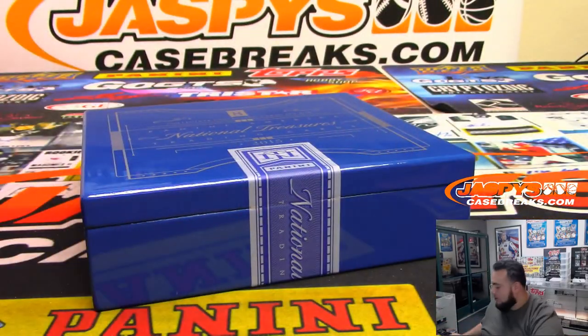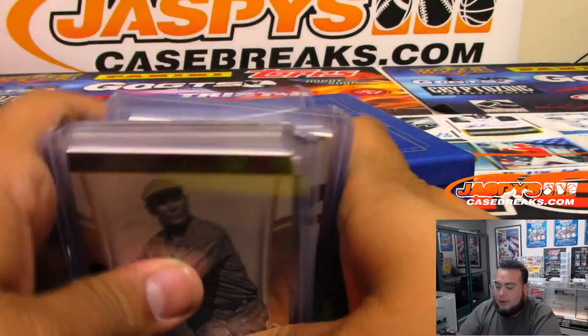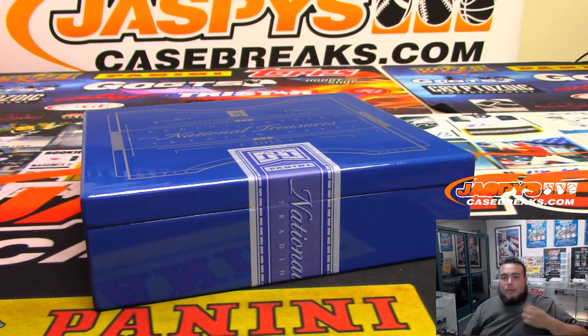And there you go guys, that was the break. All random number block — very solid stuff coming out of here. We have a couple more in stock. Appreciate it — number 23 is in the store.